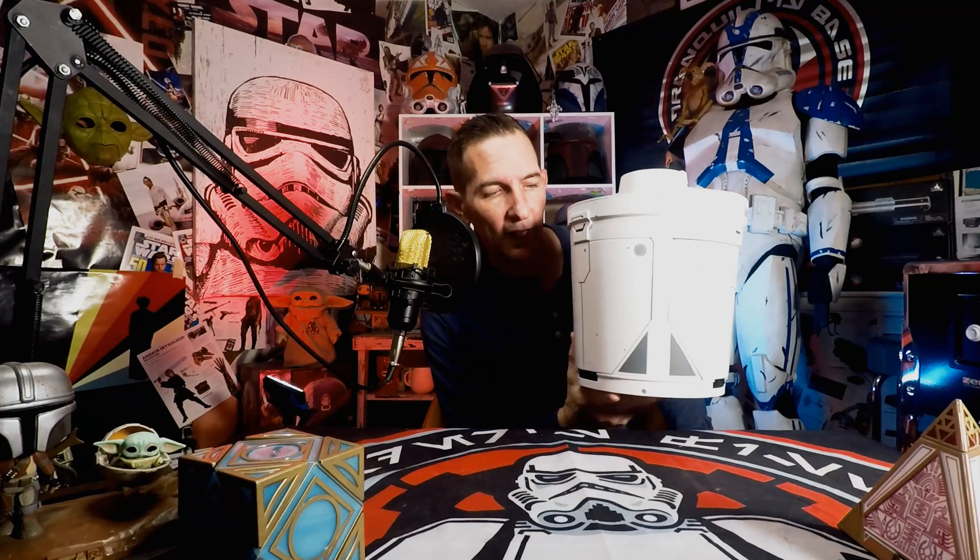All right, guys, to the fun stuff. Today we're going to talk about what I believe is really the best souvenir that you can find at Galaxy's Edge, and that is this Camtono. The Camtono is a safe — a little personalized safe, for lack of a better term. You can get this at Galaxy's Edge for $49.